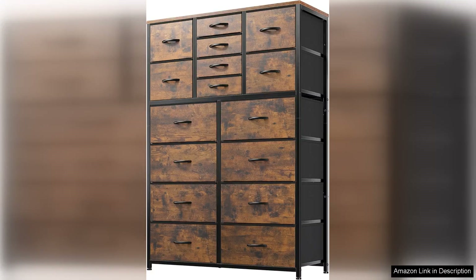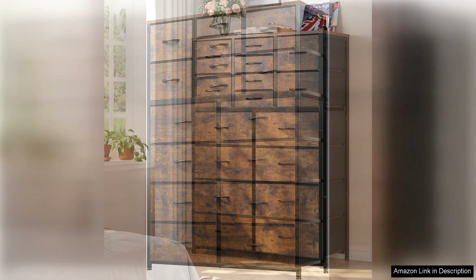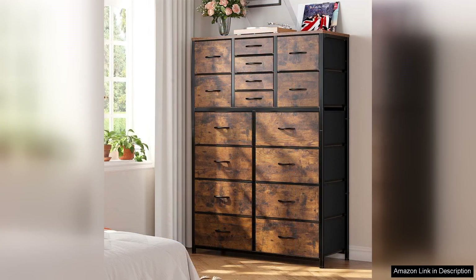The INHOME-E dresser for bedroom with 16 drawers is an impressive addition to any space, combining style, functionality and ample storage. Standing at 57 inches tall, this dresser effectively maximises vertical space, making it ideal for bedrooms with limited floor area.